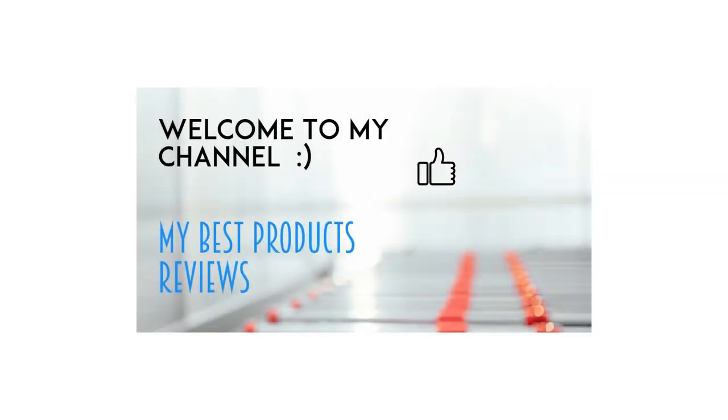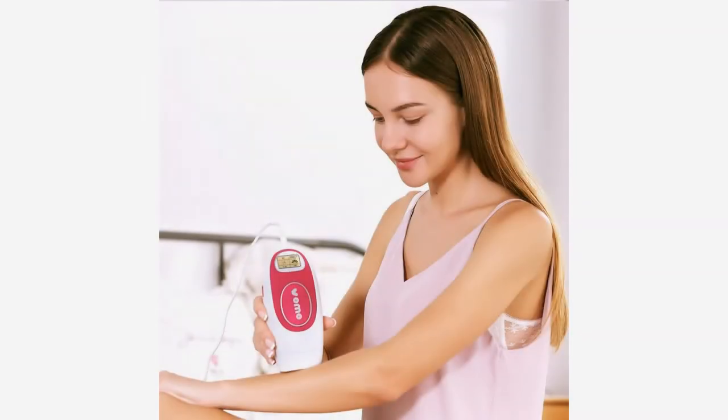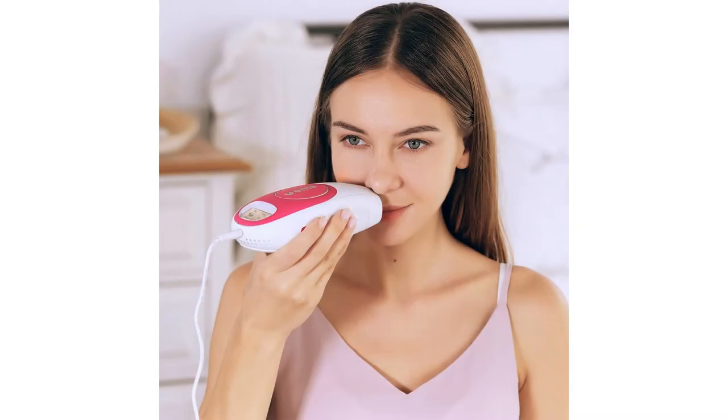IPL hair removal system VEM, 500,000 pulses for women. VEM uses intense pulsed light IPL technology to treat hair follicles. Its function can make hair follicle function lost and remove excess hair permanently.